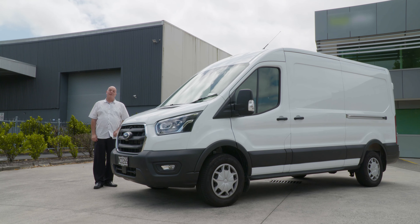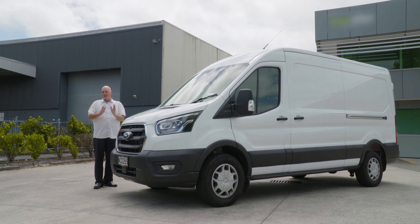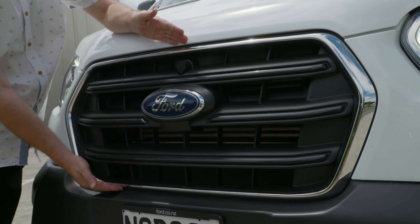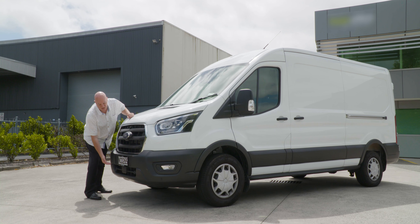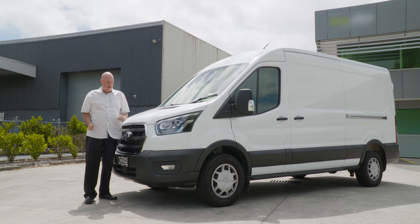So what has Ford done for the latest incarnation of the Transit Cargo? Most of the changes started around 2019 when Ford started rolling things out gradually, which was a very smart move. We started to see the first of this chrome grille appearing here with a nice surround, and we've also seen the addition of the front sensors which complement the rear sensors at the back to give you that complete parking package.